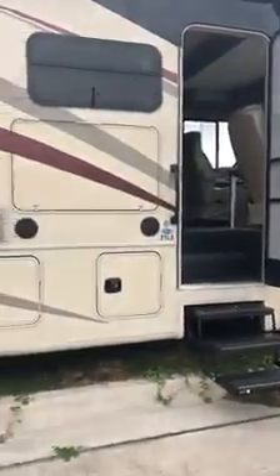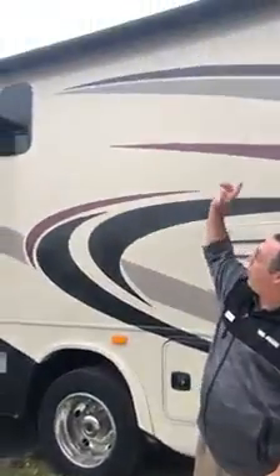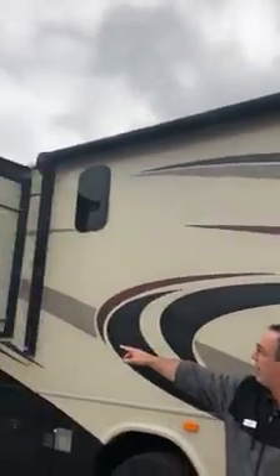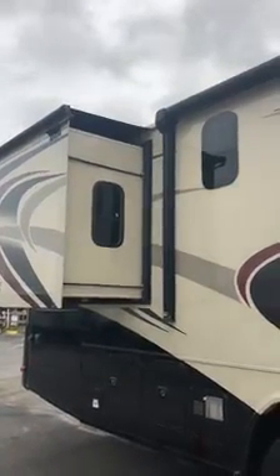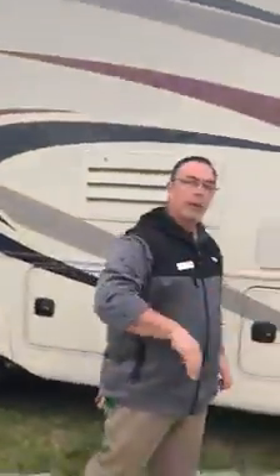Hi, this is Aaron with American Adventures RV. I'm going to do a quick walk through on the 2017 Georgetown that we have. It's a 31L5. It does have the outdoor entertainment on it. It's got a huge power awning with the LED light strip on it, and you also have the slim track system on the slide outs. Give me a call and ask me about it — I'd love to explain it to you. Follow me inside.